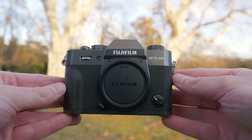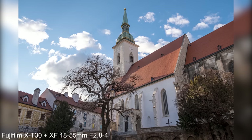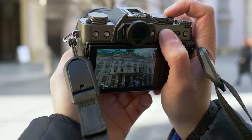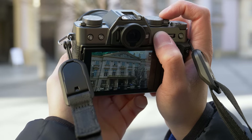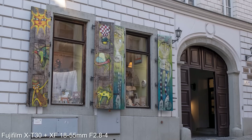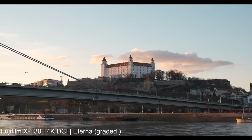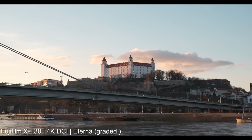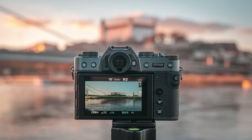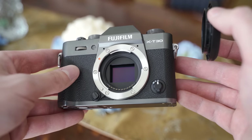The X-T30 II is very similar to the X-E4, but with more controls and slightly worse build quality. I would definitely recommend the X-S10 instead if you want an all-round capable camera, or the X-E4 if you want something more experience-oriented — it is cheaper than the X-S10, but I think the in-body image stabilization alone is worth the extra money. On the other hand, the X-T30 II has those analog-style controls, so it might be an interesting choice if you are looking for those.